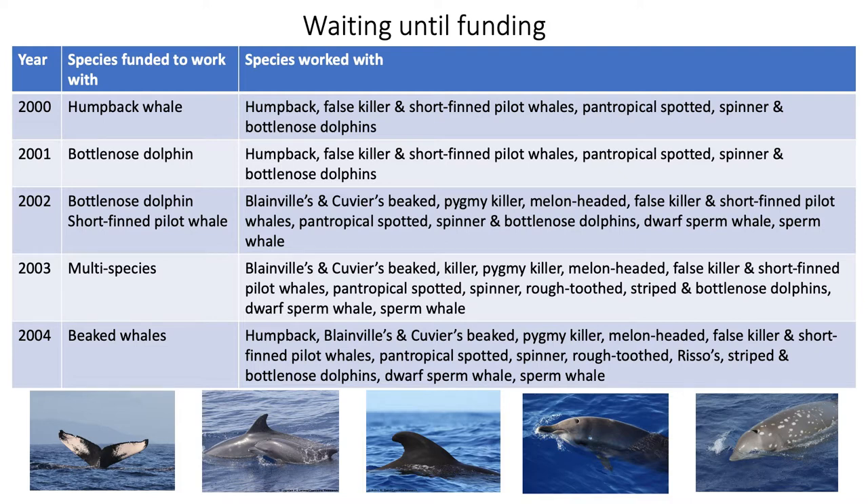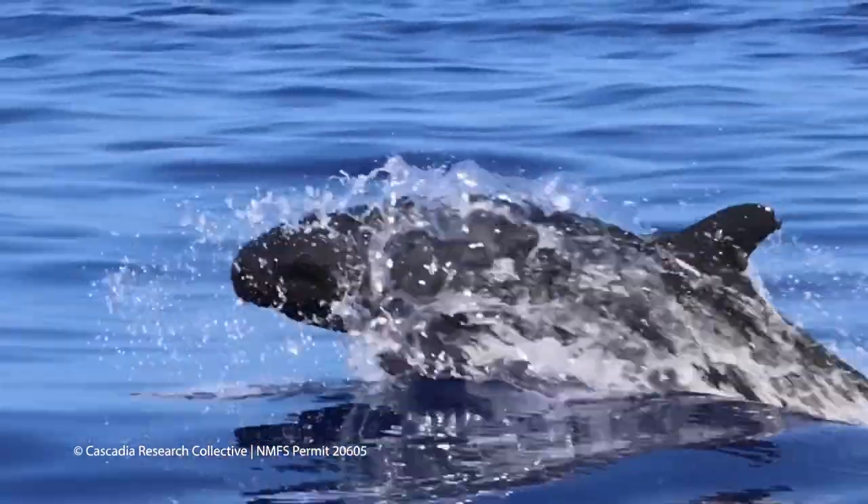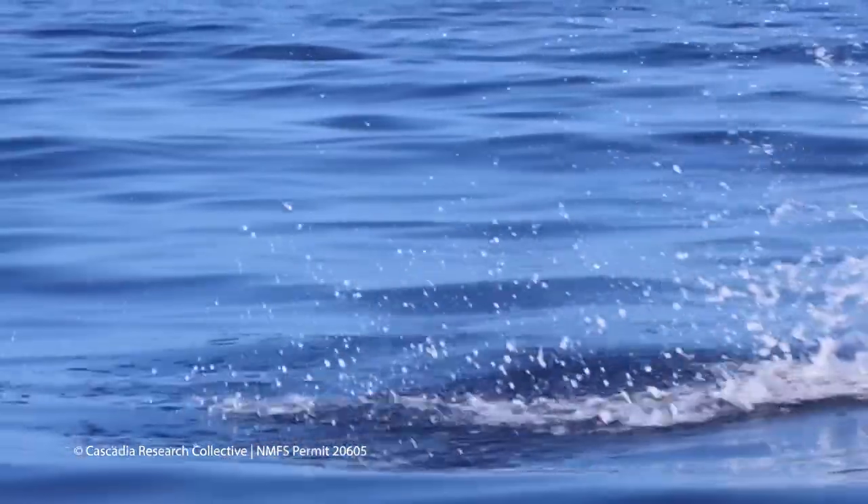Importantly, we also worked with Blainville's and Cuvier's beaked whales. We created baseline behavior and tag data from those species in 2002 and 2003, and that allowed us, in 2004, to get funding to work with beaked whales. Since then, we've continued this approach. While we've rarely had funding to actually photo-identify false killer whales, we built up the catalog to a point that in 2005 we obtained funding to analyze the data and produce the first abundance estimate for this population. Similarly, we started satellite tagging work in 2007 with just a few tags and used that early success to obtain funds for more tags and eventually support for the tagging work itself.